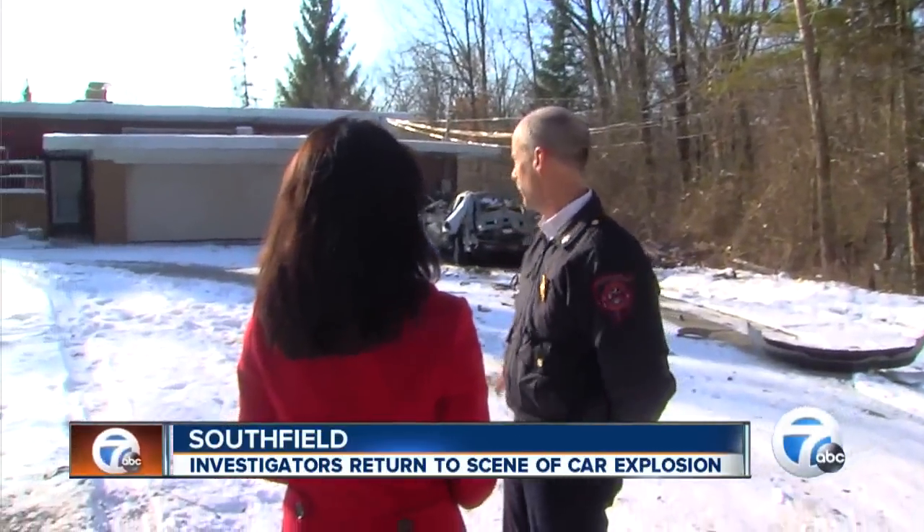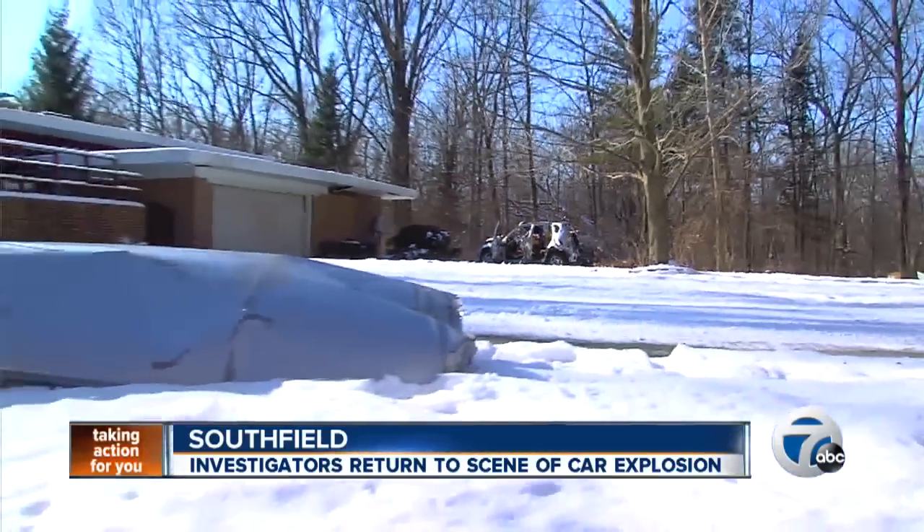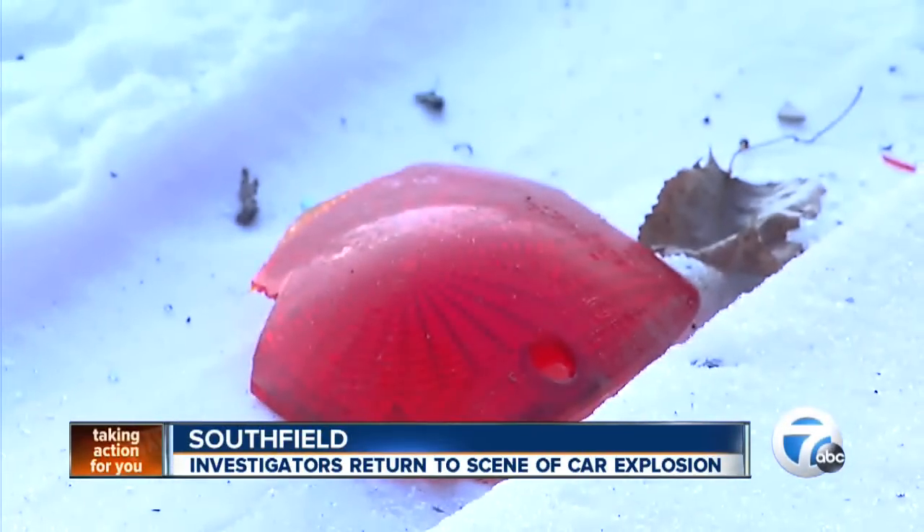Keith Rowley is chief of the Southfield Fire Department. My office is four miles away, and I could feel the blast in my office. The blast was so powerful it blew the roof of the car way over here. Other car parts were sent almost 200 feet away.